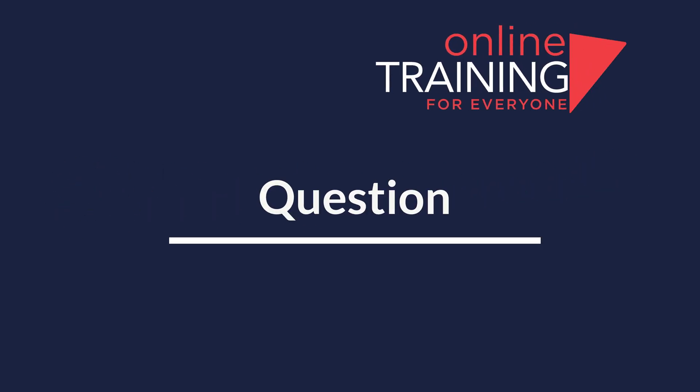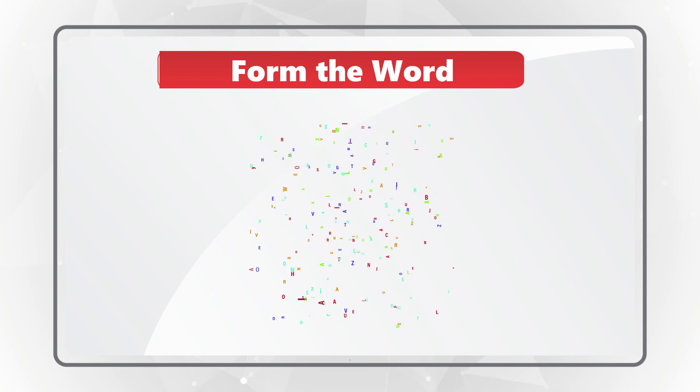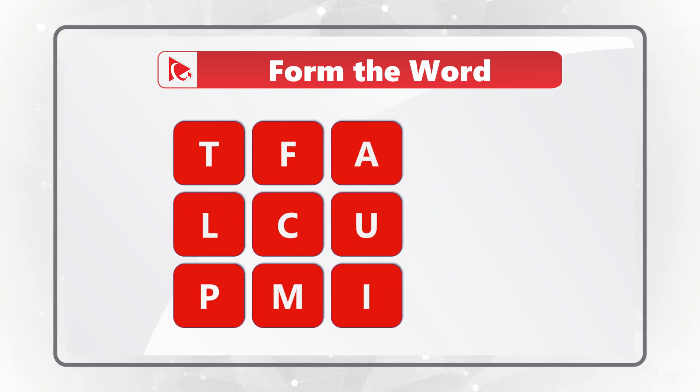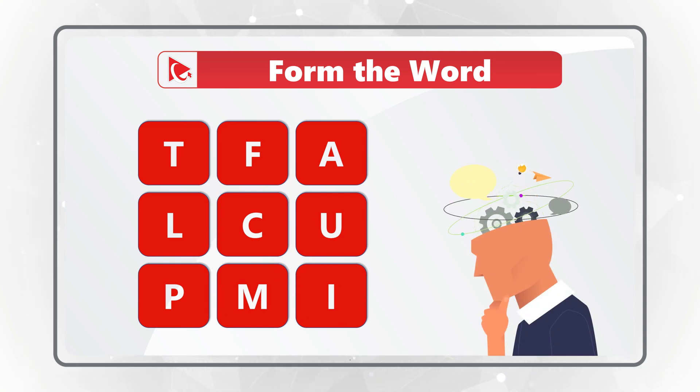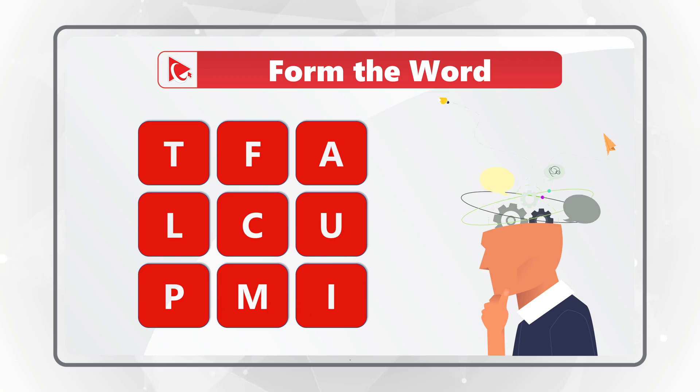This question truly tests your knowledge of the English dictionary. You need to form the word using all the letters only once. There are nine letters that you can see on the screen: T-F-A-L-C-U-P-M-I. Give yourself a little bit of time — it's a very complex nine-letter word. Consider pausing the video to get to the correct answer.